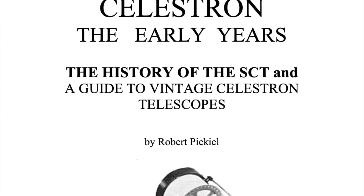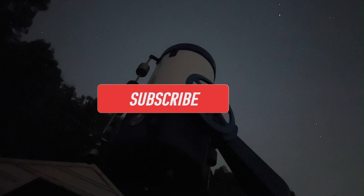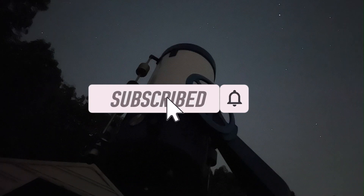I'd like to thank Robert Pickle, who wrote the book Celestron the Early Years, which helped me in researching this video. If you enjoyed watching, please like this video, and don't forget to subscribe!